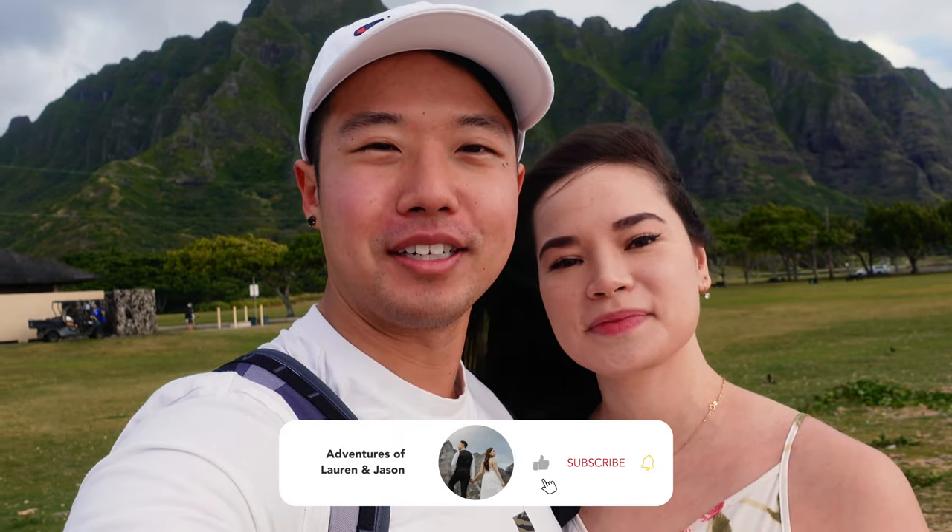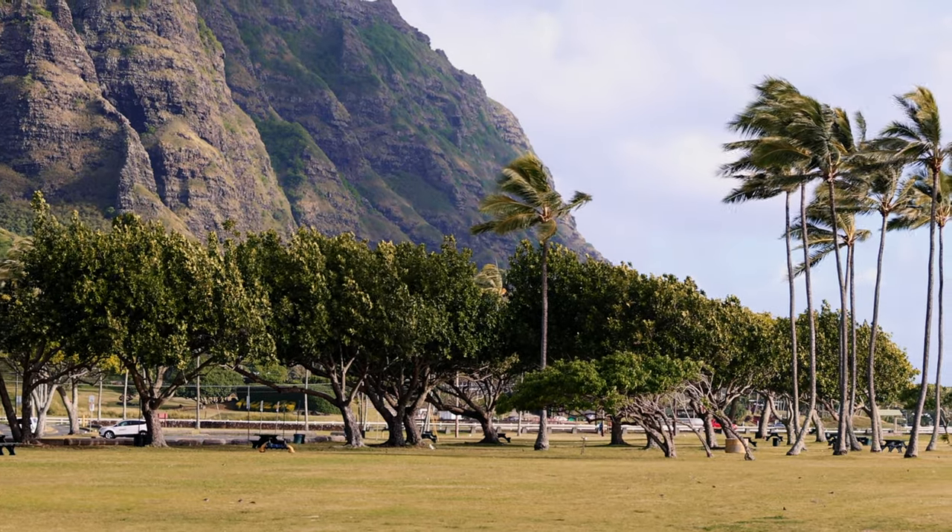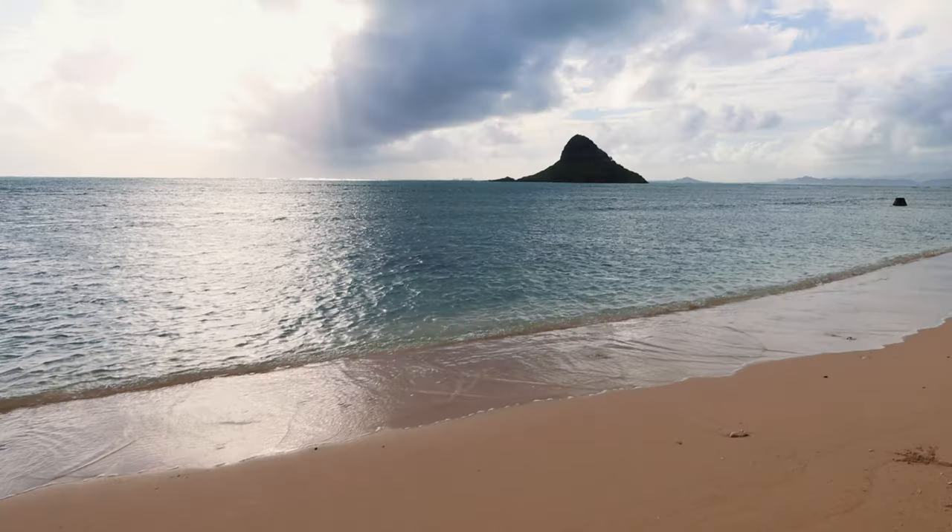Welcome to the start of the Hawaii series, where we will be spending the next nine days exploring the beautiful island of Oahu and everything it has to offer. We are so happy to be getting up early this morning, coming to the east side of the island. We're right now at the Kualoa Regional Park, a very peaceful beach area with mountains right behind us and the ocean in front.